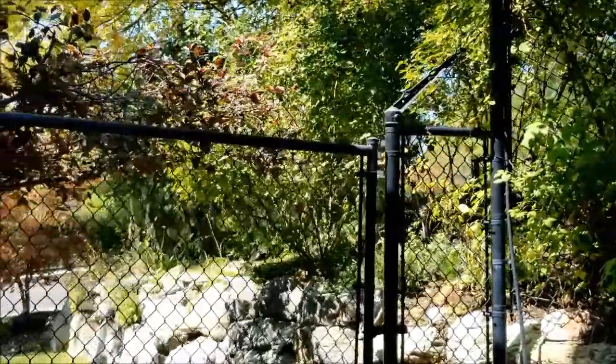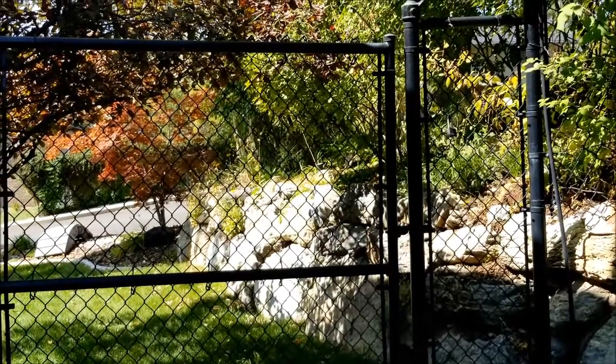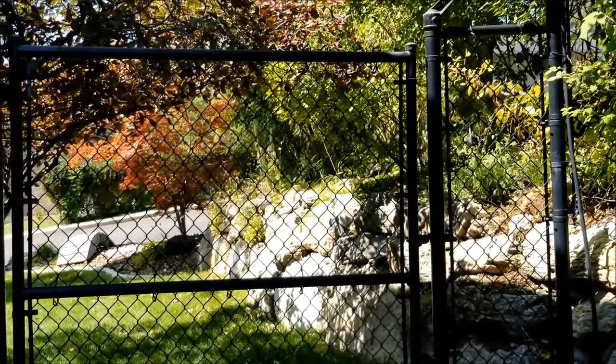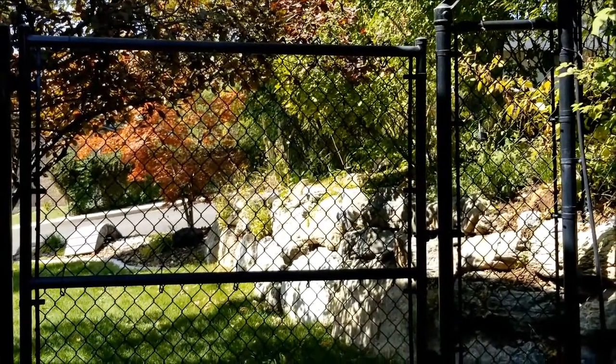Chain-link fences are very affordable. They're still fairly expensive, but any fence is expensive. The nice thing about a chain-link fence is they require very little maintenance over time, they're very durable, and the wind can blow right through them so they don't blow over in windstorms.